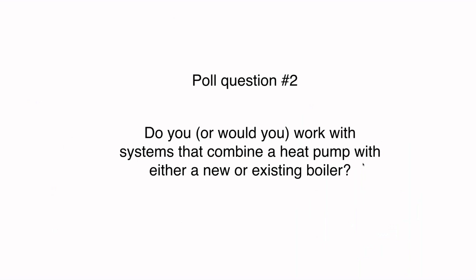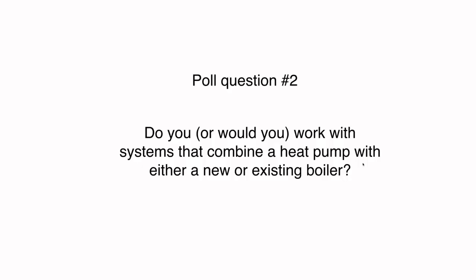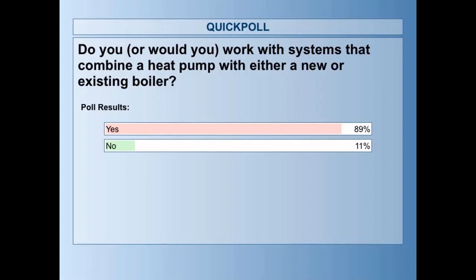We're at another poll question: do you or would you work with systems that combine a heat pump with either a new or an existing boiler? The results show a pretty big difference in answers. The large majority understand that you can use these two heat sources together.